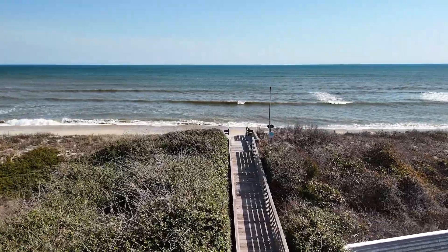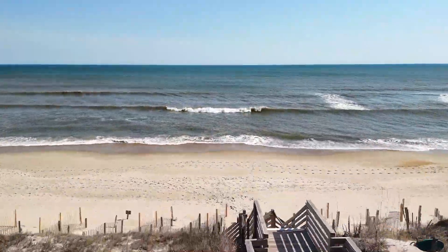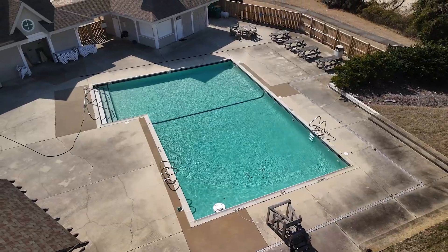The Pine Island community offers a range of exceptional amenities to enhance your coastal living experience.